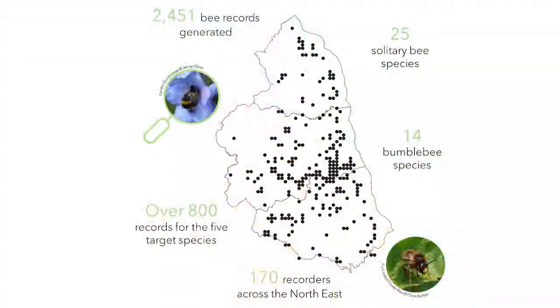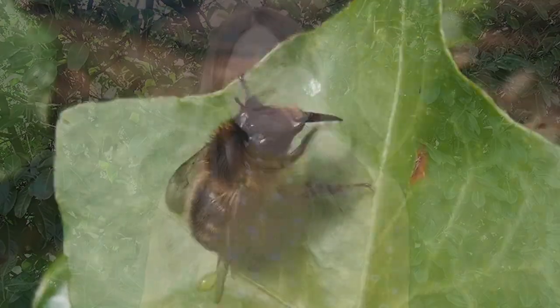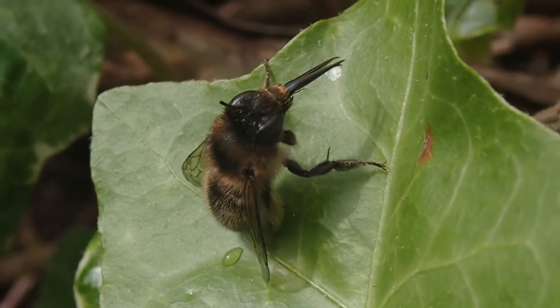Last year over 170 of you took part in the first year of the bee hunt and together generated over 2,400 records. Most of these records were from gardens and parks, really demonstrating the value of taking a closer look at wildlife at home.